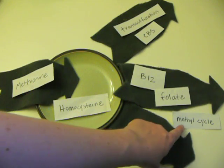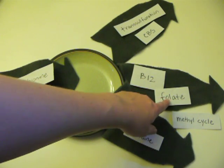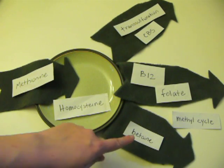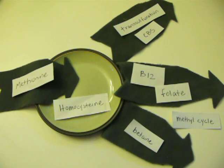If you're going to do the methyl cycle route, you've got two choices. If there's methyl B12 and folate, you can go this route. Or, if there's betaine, you can go this route. This route is stimulated by phosphatidylcholine and phosphatidylserine.